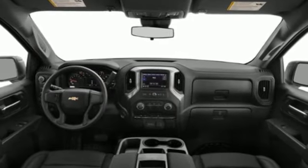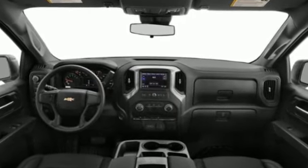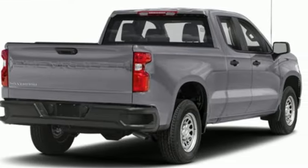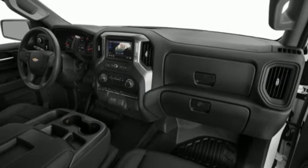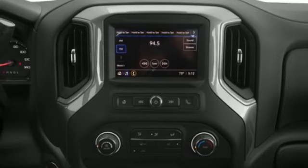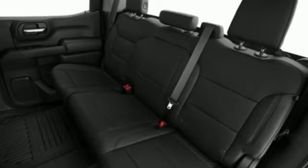V8 engine, four-wheel drive, engine auto stop-start feature, trailer hitch receiver, streaming audio, Wi-Fi hotspot, heated steering wheel, aluminum wheels, electronic shift on the fly, configurable instrument gauges, and automatic transmission.